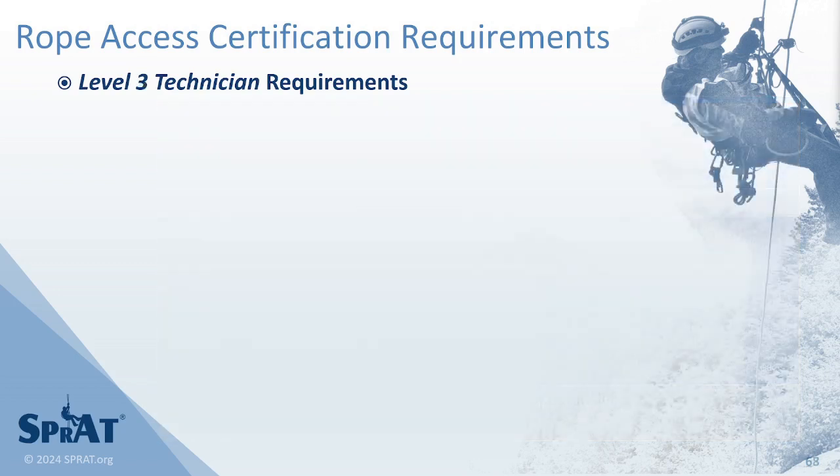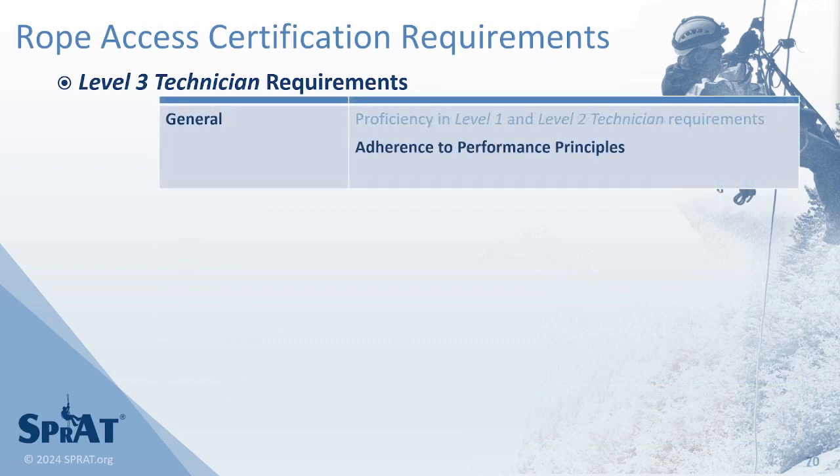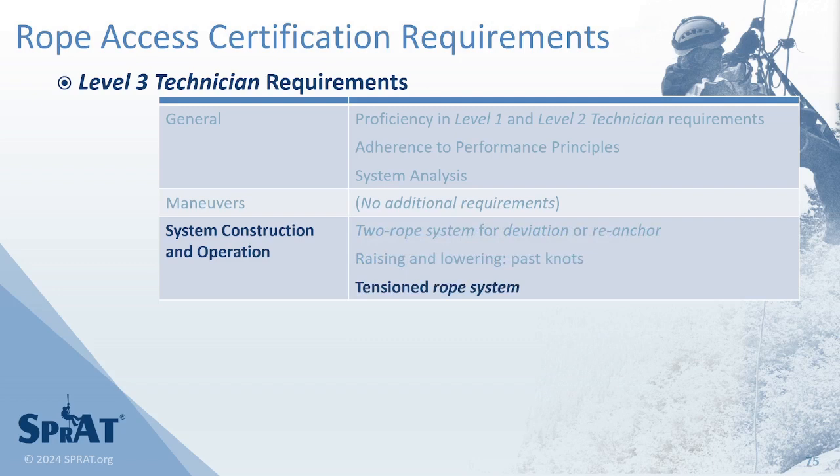To obtain a Level 3 certification, a candidate must demonstrate proficiency in lower-level requirements, adherence to performance principles, analysis of systems used to complete requirements, constructing and using a deviation or re-anchor, raising and lowering past knots, demonstrating lateral movement of a load using tension rope systems, and performing two rescues from lower-level maneuvers.